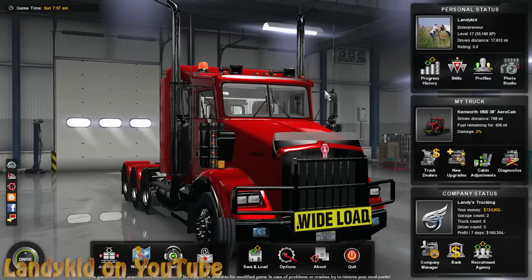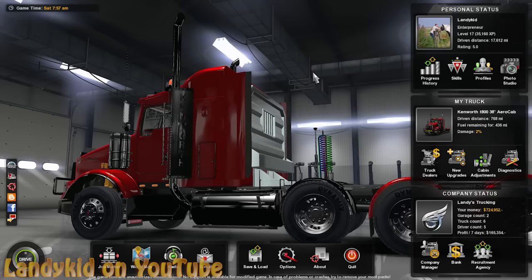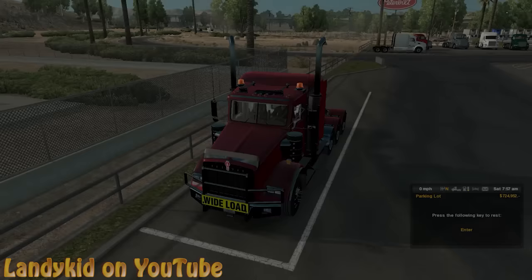Hey guys, welcome to American Truck Simulator. Today I'm going to be taking this awesome Kenworth T-800 out, kind of in a heavy haul feature, got the triaxle. You guys know me, you know how I like doing my transport trucks in this.